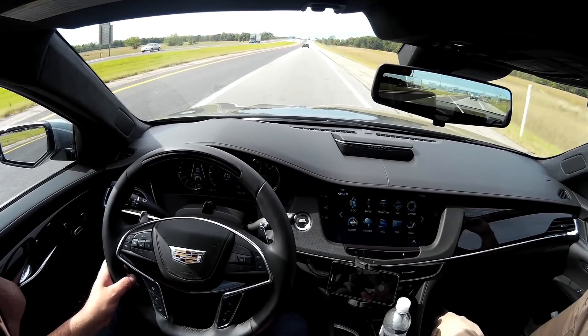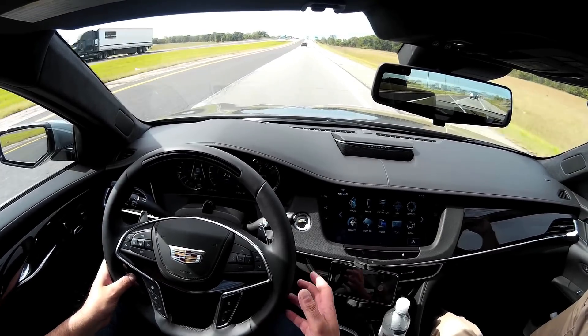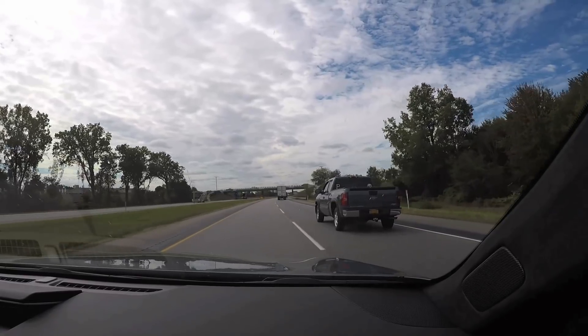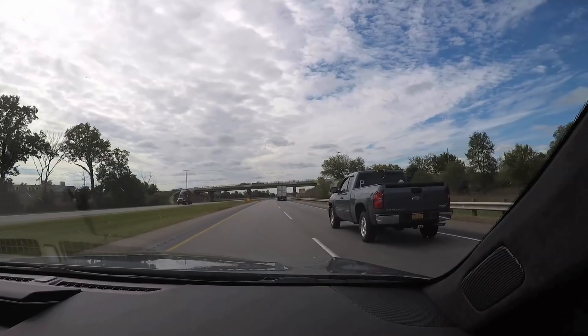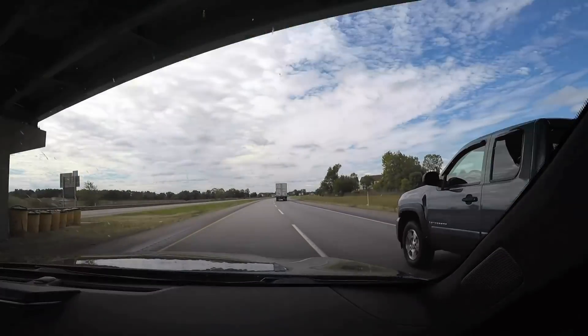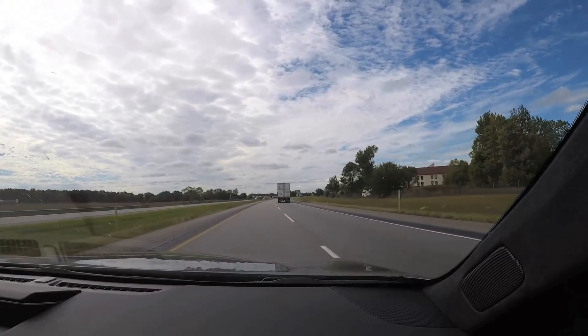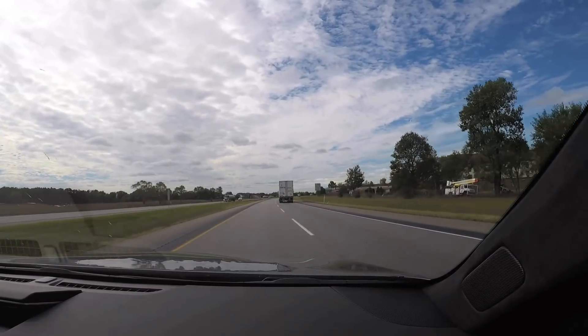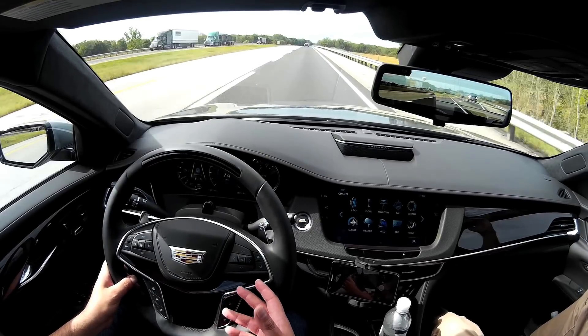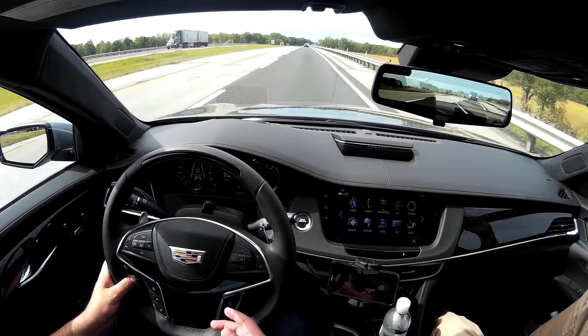Super Cruise is what's known as a Level 2 system, which means it can control both speed and steering — it does lane centering. It's designed for highway driving assist and is the first system officially allowed in the US for hands-off driving, meaning once you get it set, you can take your feet off the pedals and your hands off the steering wheel.